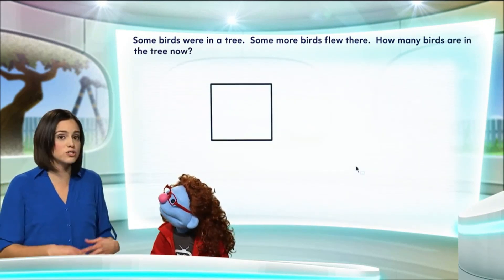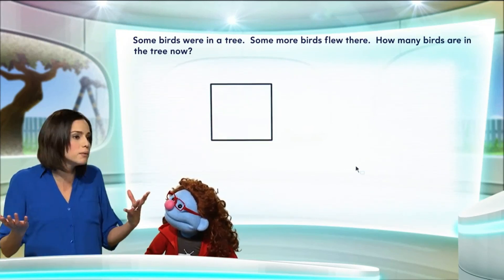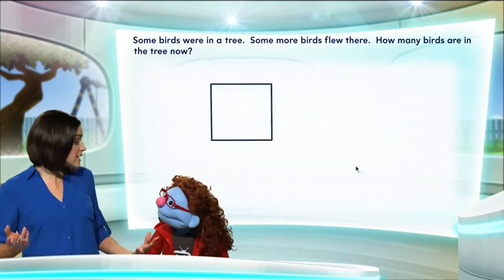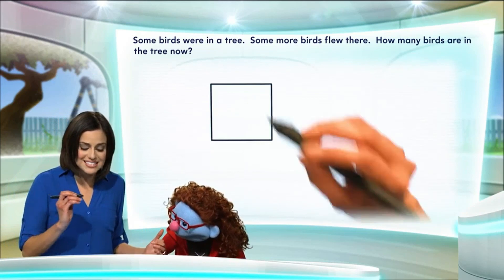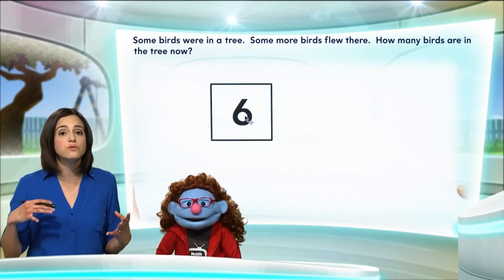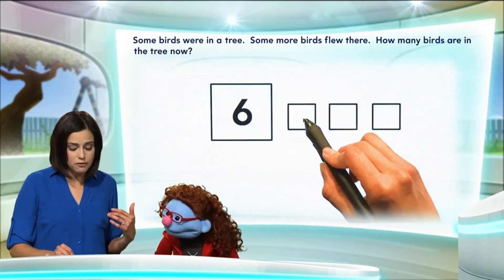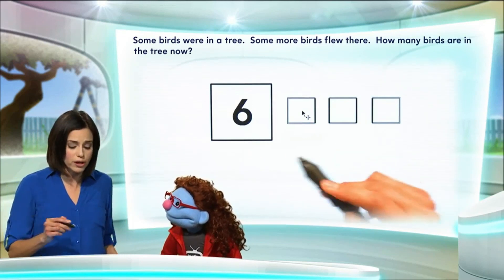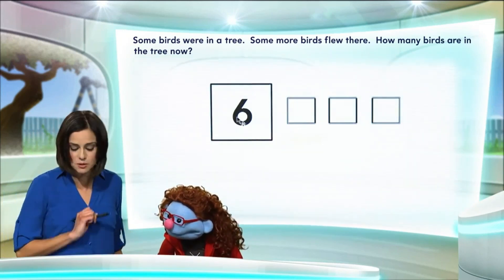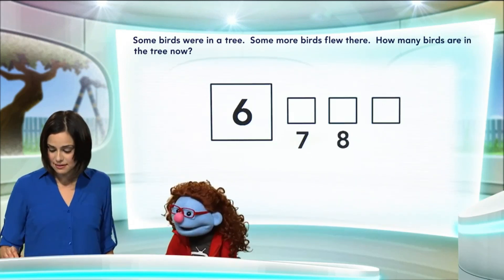I don't know. No, we don't know. But remember, we have to make up the numbers. So if we have a tree with some birds, we need to know how many birds are in the tree — one number, any number. Six! Okay, six sounds like a good number. So we start with six birds on a tree. Now some more birds flew in — let's say three. If three more birds flew in and we already have six, we count on from there. We have six birds. Seven. Eight. Nine.